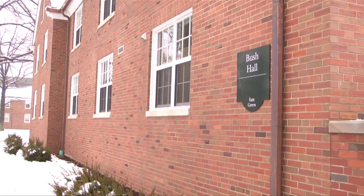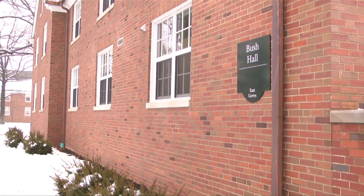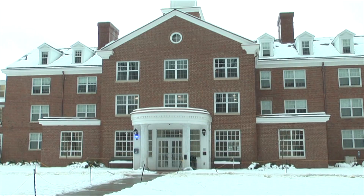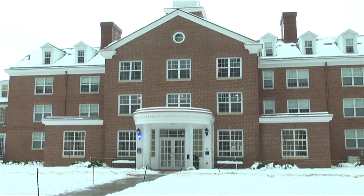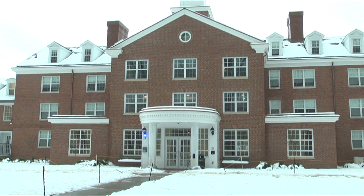Students began moving into Bush Hall on East Green this semester following the 9.1 million dollar renovations to the building. Funds for the project came from the Residential Housing Auxiliary Reserve, which recycles leftover student housing money for upgrades.